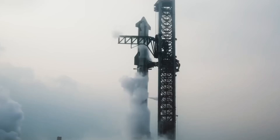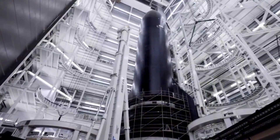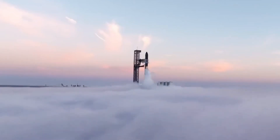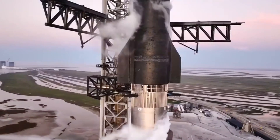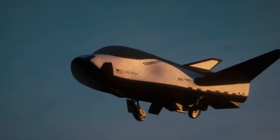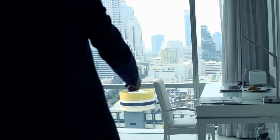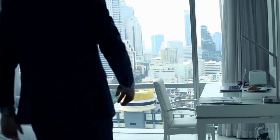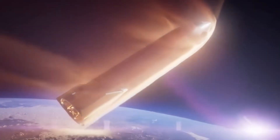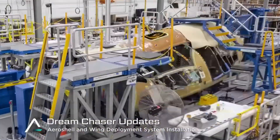In the history of spaceflight, we've mastered sending traditional rockets into space. But there's an even greater challenge that continues to captivate aerospace engineers: creating a spacecraft that can dance between two worlds — launching like a rocket, yet returning with the grace of an airplane. This is where Sierra Space's Dream Chaser comes in, a revolutionary space plane designed to bridge the gap between the stars and our runways. Achieving this ambitious vision hasn't been easy, with challenges ranging from cutting-edge thermal protection systems to launch vehicle obstacles.